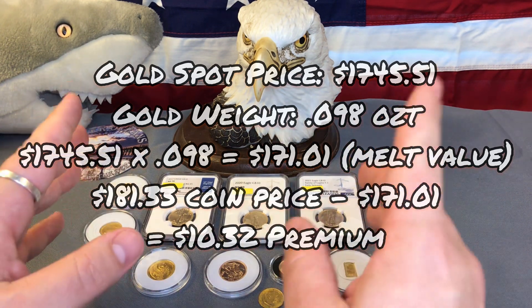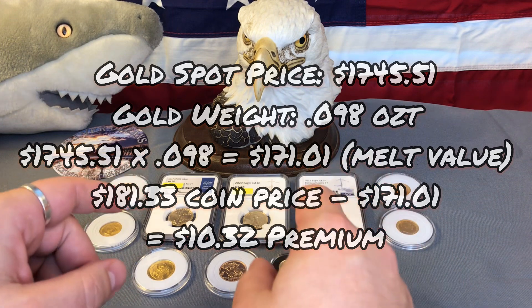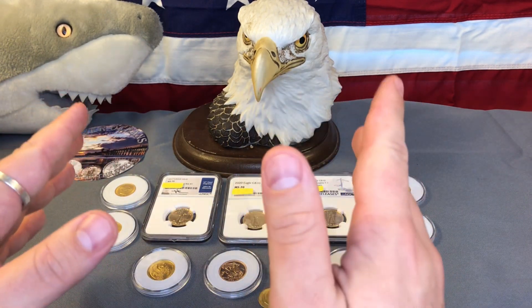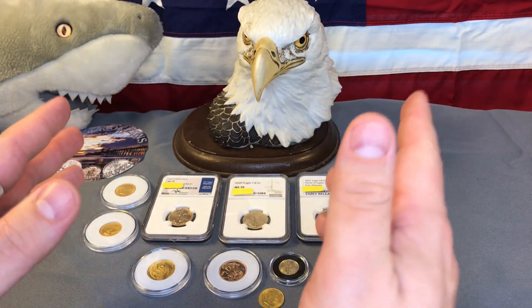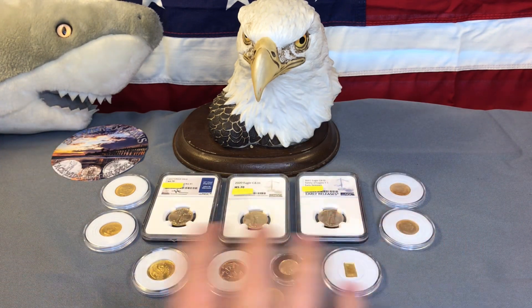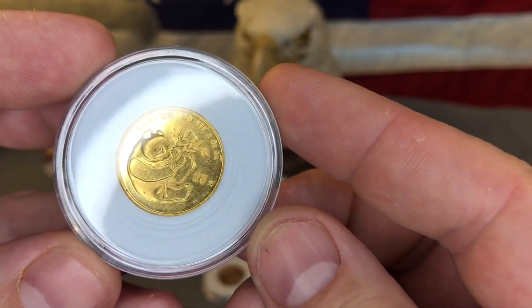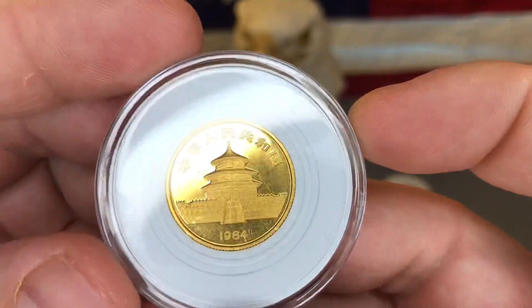If that was helpful please subscribe to my channel and hit the like button. Now I'm going to show you my full gold stack. This stack is fairly modest — I just actually started collecting gold last year. I bought my first piece of gold in 2020, and this is all the gold I have right here in front of you. I have a gold panda here, this is the quarter-ounce gold size.